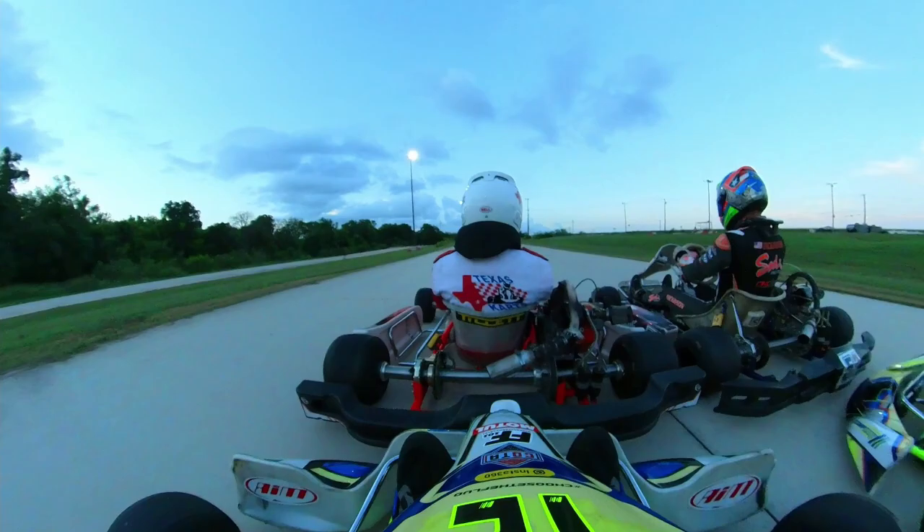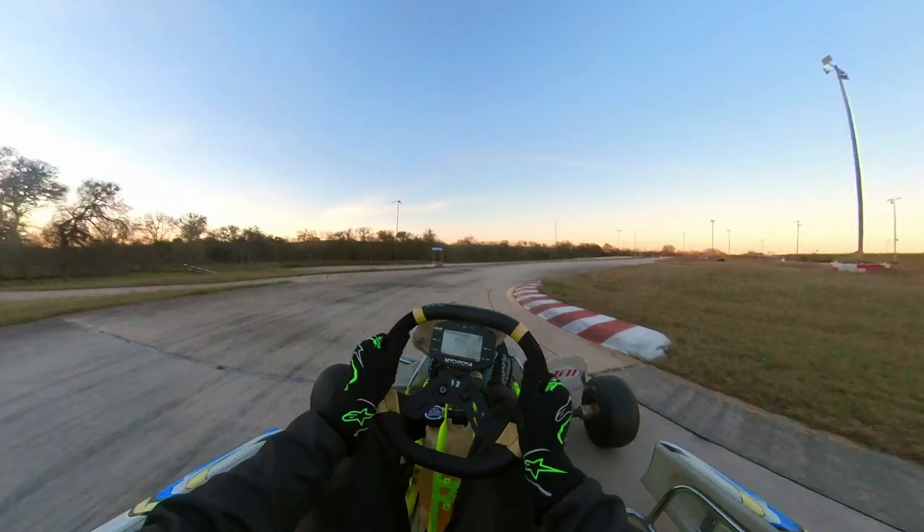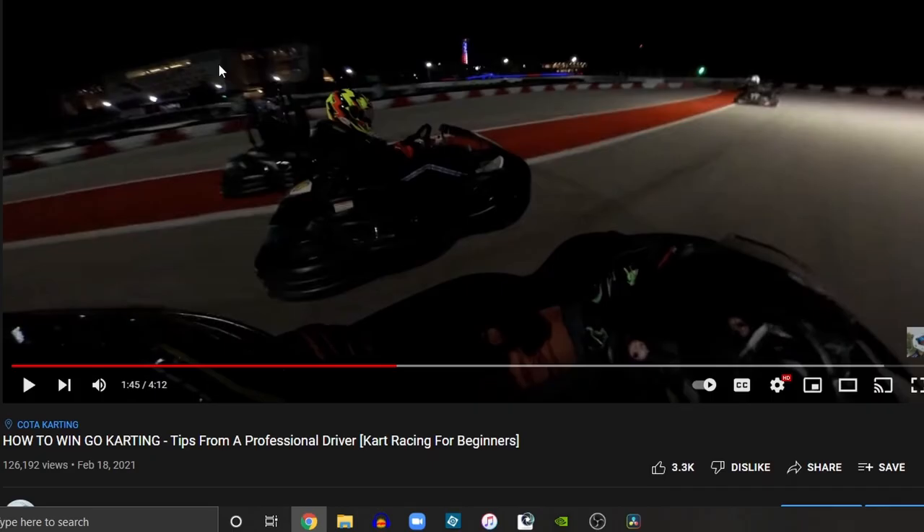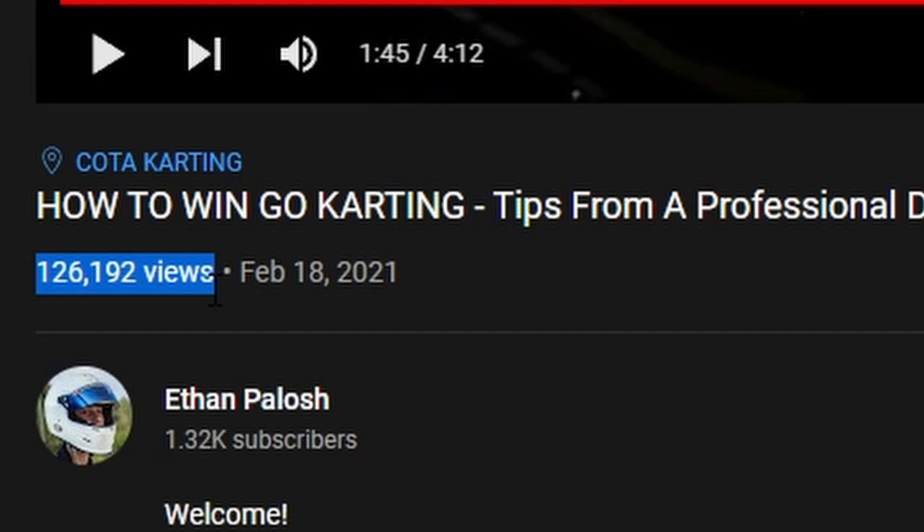Hey there! Let me introduce myself. My name is Ethan, but the only thing you need to know about me is this is what I do. You probably clicked on this video because you want to be here, but you're not quite sure how to get there. You're in luck because I'm going to go over everything you need to know plus tips to help you get there faster. The last video I made on this topic went absolutely ballistic with over 120,000 views and hundreds of comments of your success stories with these tips, so I've returned with an updated and more concise look on how to win at go-karting.